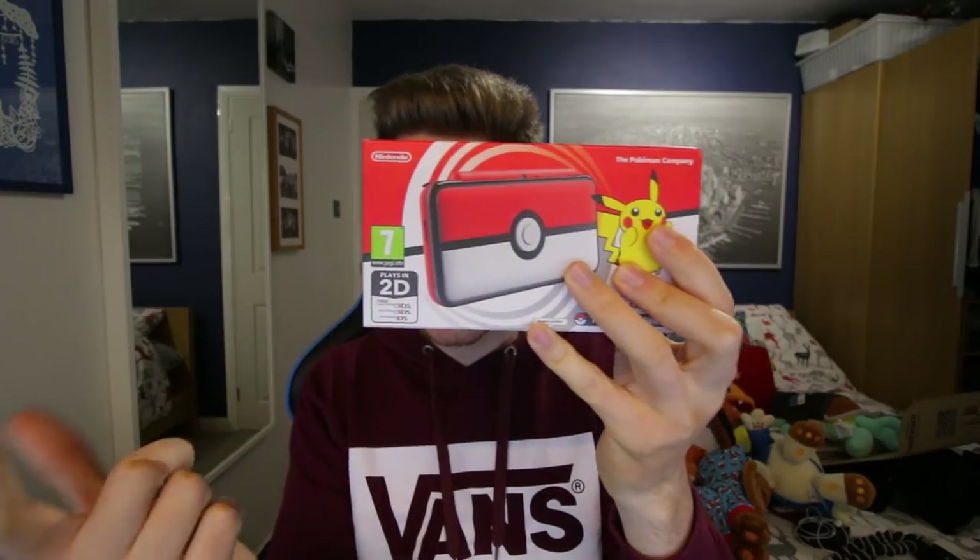In the contents you get the system — the extra large system — a power adapter, a stylus, a 4GB memory card, and 6 AR cards. Now the good thing is, compared to my girlfriend's Nintendo 3DS pink XL which didn't come with a power adapter and you had to buy that separately, this one comes with a power adapter and it's about £60 cheaper.